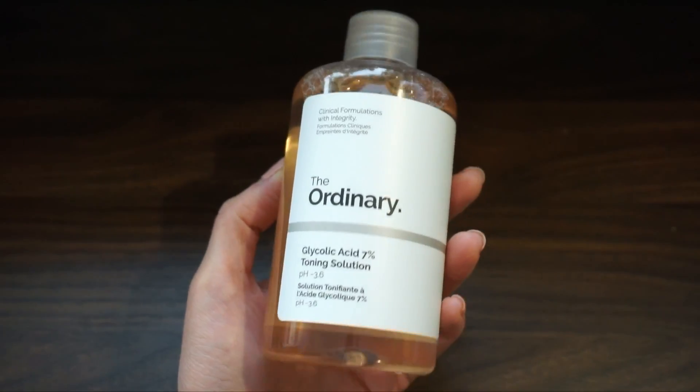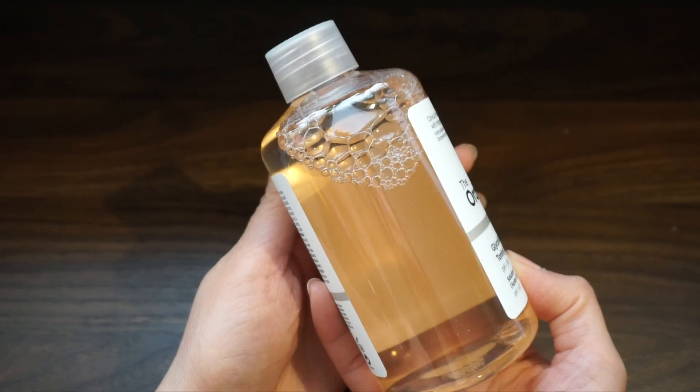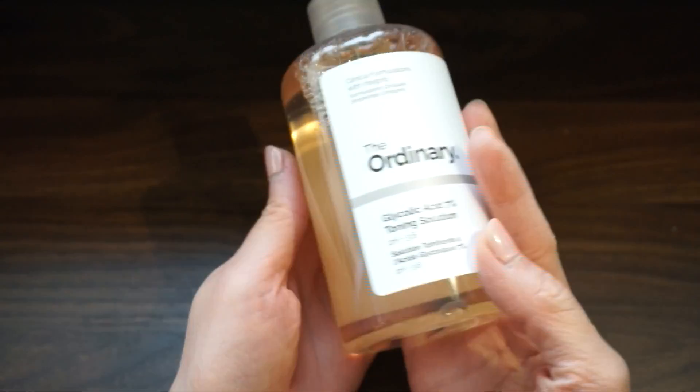Another one that I got, also by The Ordinary, is the Glycolic Acid 7% Toning Solution. This is like a popular toner from The Ordinary. I have not tried it yet.